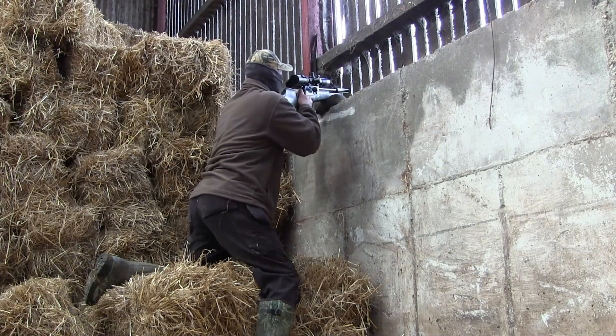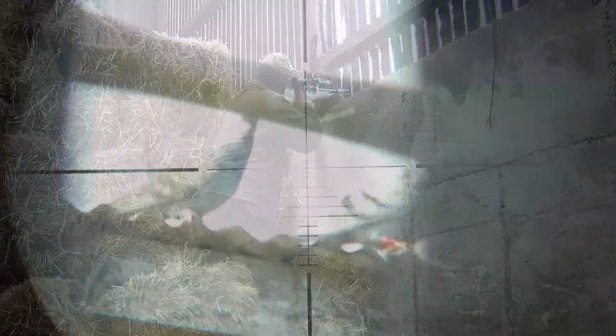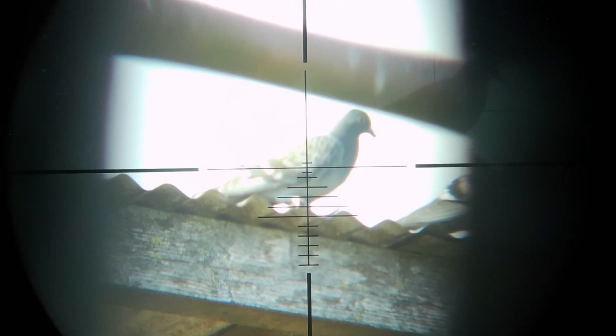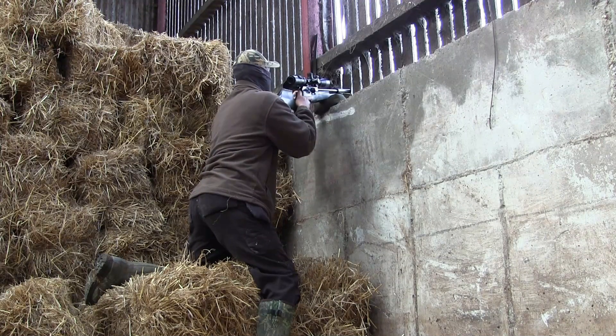I decided to have one last look out the back before I left, and sure enough there were a couple of feral pigeons. But on closer inspection I could see one of the birds had a red tag on its leg — possibly a racing bird and somebody's private property. So I decided to hold my fire as they may only have been passing through.